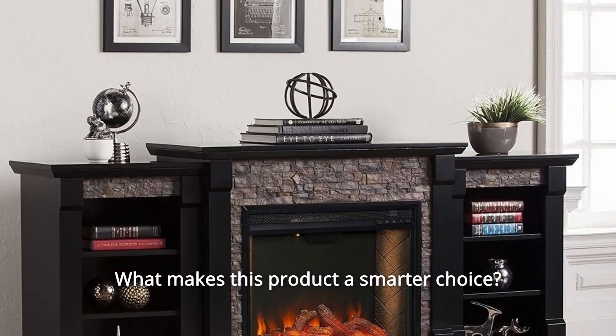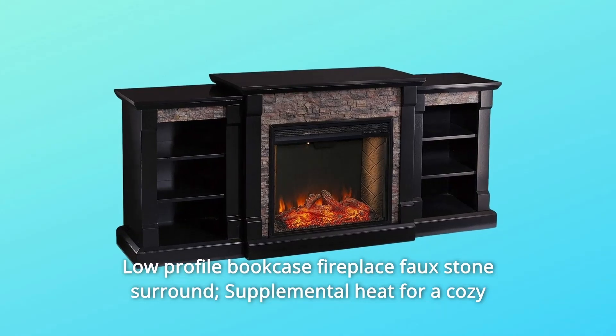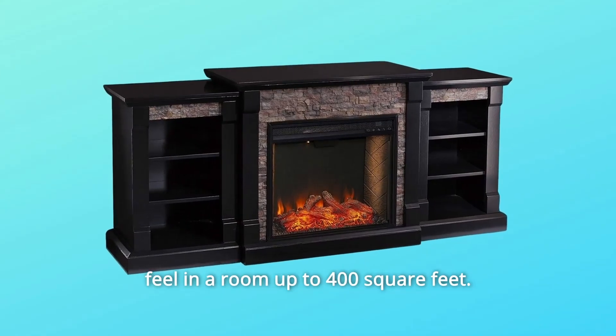What makes this product a smarter choice? Number 1: Low-Profile Bookcase Fireplace with Faux Stone Surround. Supplemental heat for a cozy feel in a room up to 400 square feet.